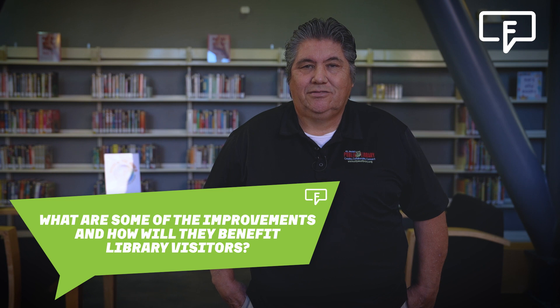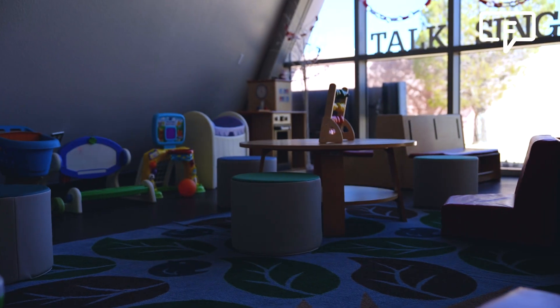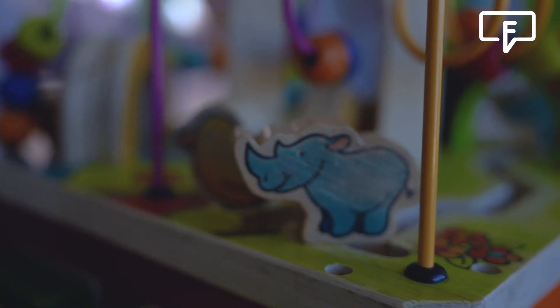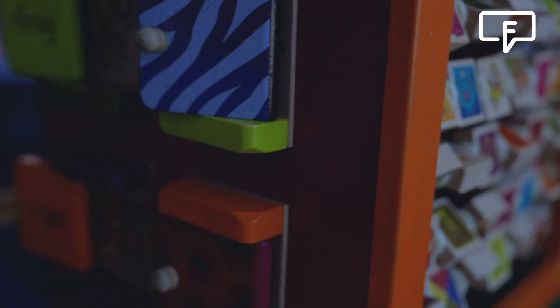What are some of the improvements and how will they benefit library visitors? Some of the library improvements include better flooring, different paint, we did some renovations to the foundation, some exterior renovations and some roof work, and we also did some interior programming space improvements. This is going to give the public a nicer, more inviting place to study, to come see programs, and to just spend time together as a family.